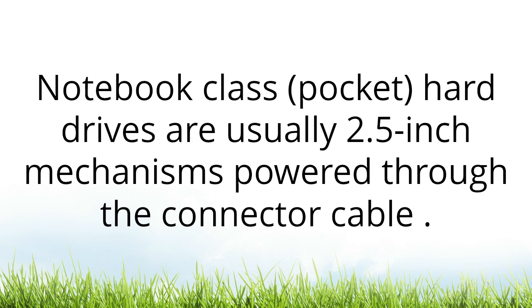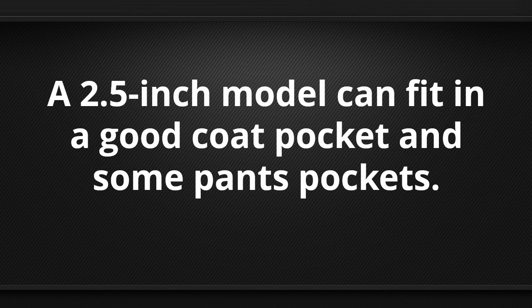Notebook-class pocket hard drives are usually 2.5-inch mechanisms powered through the connector cable. A 2.5-inch model can fit in a good coat pocket or in some pants pockets.